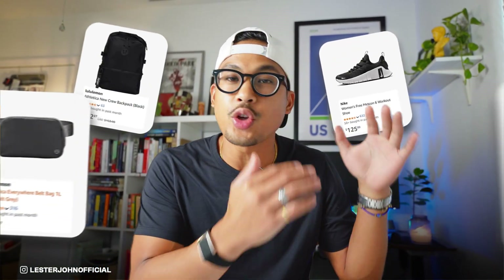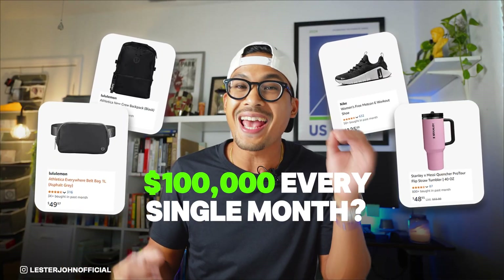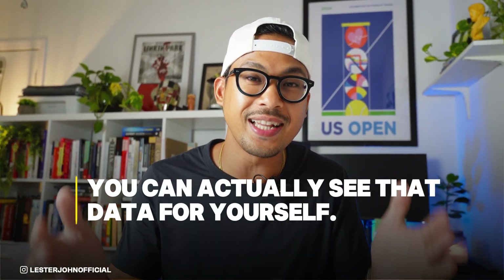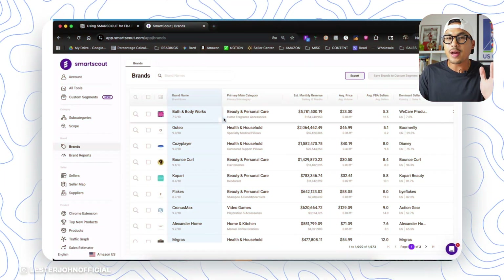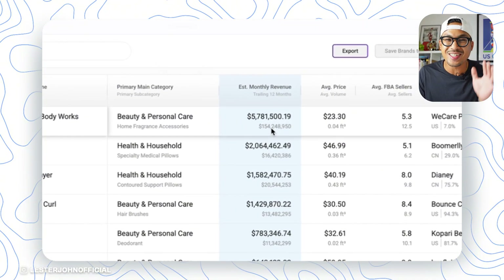Did you know there are so many brands you can sell on Amazon that are making over $100,000 every single month? And here's the crazy part — you may actually know these brands, but you just might not have thought about it. With the right tools, you can actually see the data for yourself. Like this brand right here, Bath & Body Works, selling over $5 million every single month.